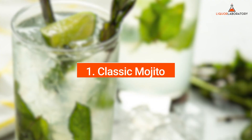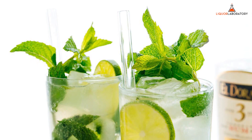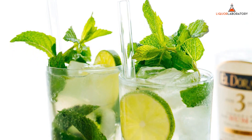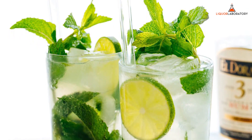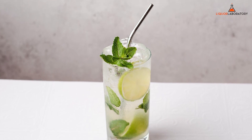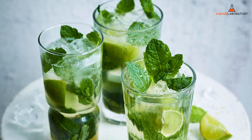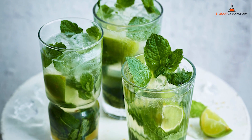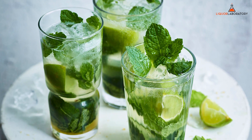Number 1: Classic Mojito. Nothing is more refreshing than a glass of seltzer, rum, mint, and lime, so if you want to stick to the basics, you can never go wrong with a Classic Mojito. Mojito is fizzy, minty, and a bit sweet, so it is incredibly refreshing and delicious. Classic Mojito is a mixture of rum, lime juice, mint leaves, sugar, club soda, and drops of Angostura bitters.